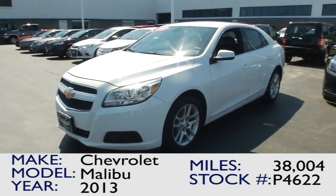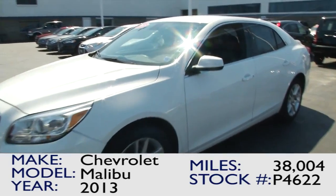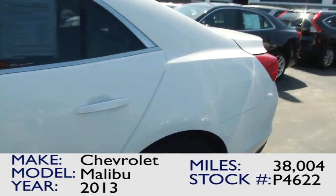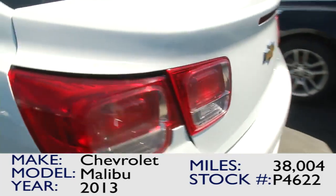Here we have the 2013 Chevrolet Malibu Eco — a great fuel-efficient vehicle that gives you Malibu's world-renowned reliability.